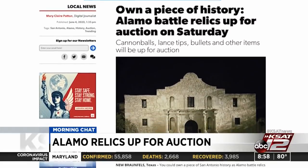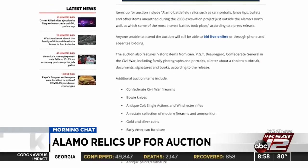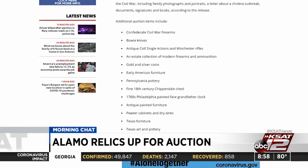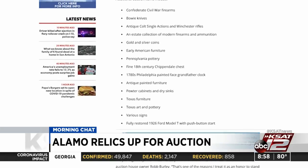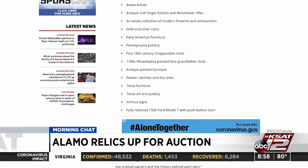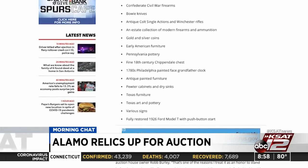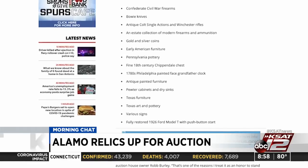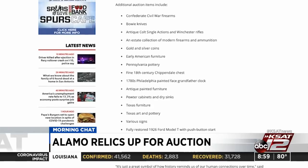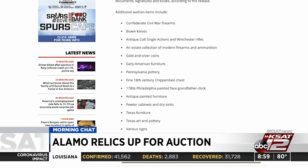The auction is going to be taking place in New Braunfels at 10 a.m. at the Burley Auction Gallery. This is all part of Alamo battle relics and Republic of Texas documents. If you're wondering where these came from, relics such as cannonballs, lance tips, bullets, and other items were unearthed during a 2008 excavation just outside the Alamo's north wall, where some of the most intense battles took place. Anyone is able to bid online with live bidding, by phone, or absentee bidding as well.